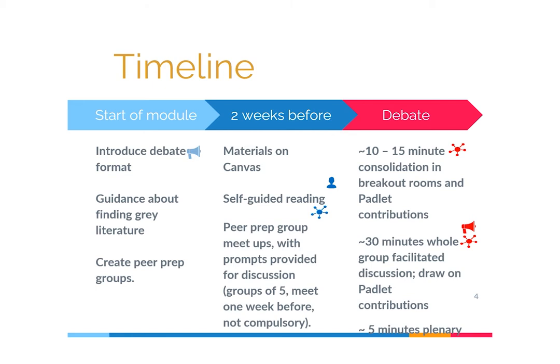Two weeks before the debate is scheduled, usually around week two, I upload any reading to Canvas, and students are prompted to continue with their self-guided reading and encouraged to meet up with their peer prep group, whether online or in person. The debate session itself is a timetabled synchronous teaching session where students follow a Zoom link. I send students into breakout rooms of about five to eight students for a 10 to 15 minute consolidation session where they discuss their reading and thoughts on the debate question, and a scribe summarises their thoughts onto a Padlet post.